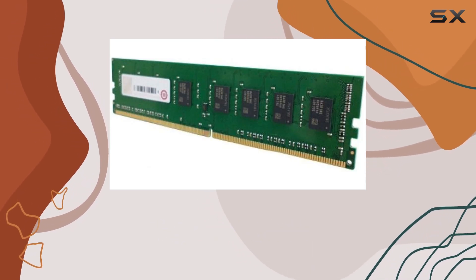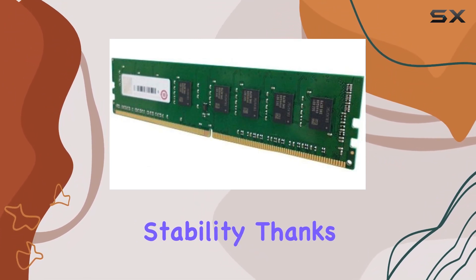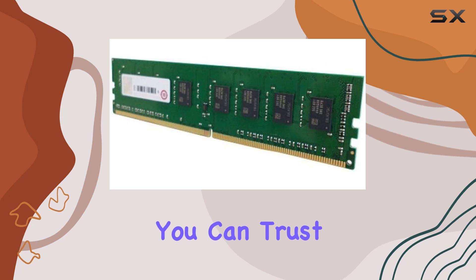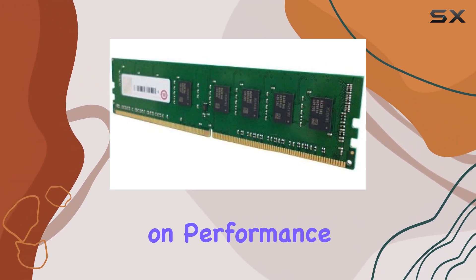But it's not just about speed and convenience. This module boasts impressive durability and stability, thanks to its high-quality construction. You can trust it to handle even the most demanding workloads without compromising on performance.